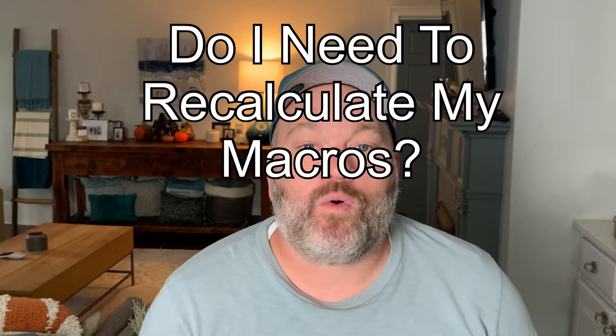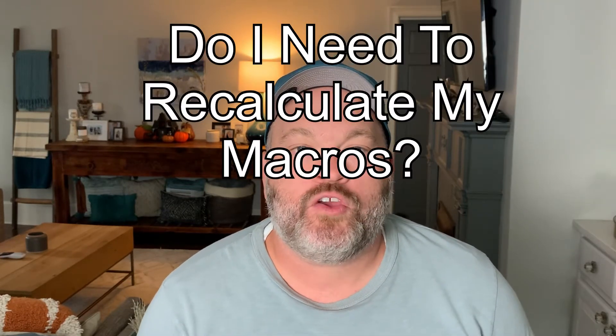Welcome to Weight Loss Questions Answered. Today's question is about how and when to recalculate your macros. A lot of people just calculate their macros one time on this weight loss journey and never redo it. As you lose weight, you have to recalculate those macros so that you continually work your way down toward your weight loss goal.